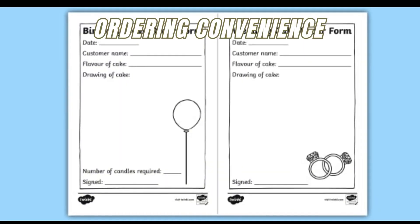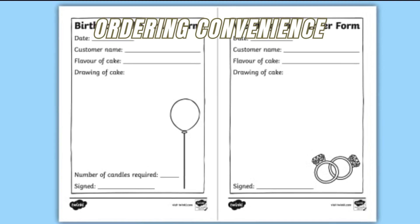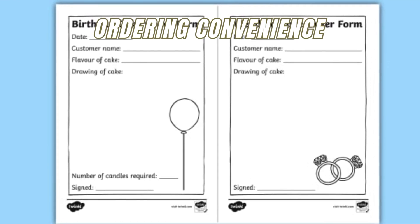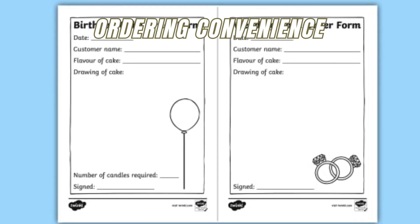Ordering convenience: simplify the ordering process by linking the QR code to an online order form, allowing customers to quickly and easily order their custom cakes.